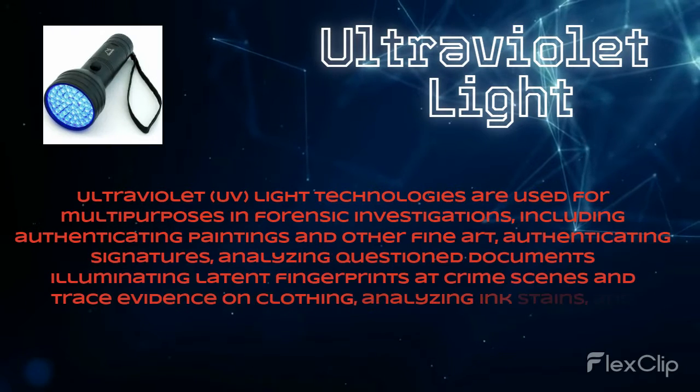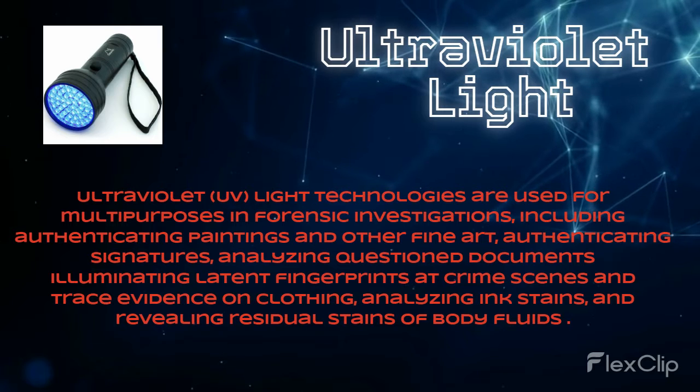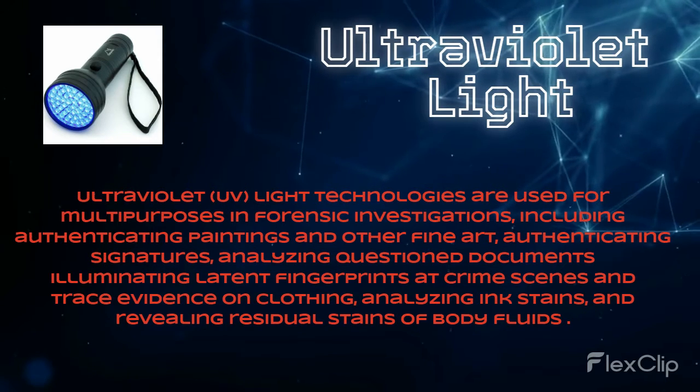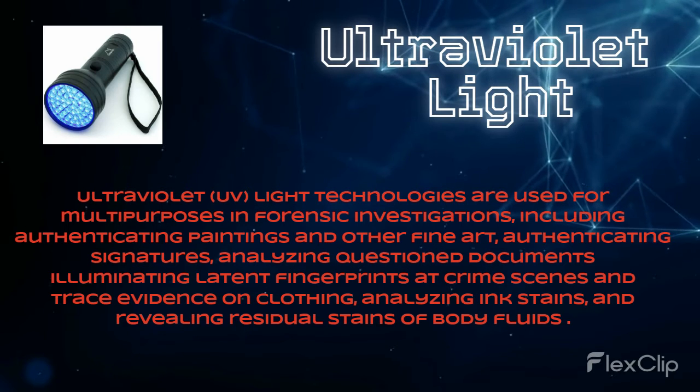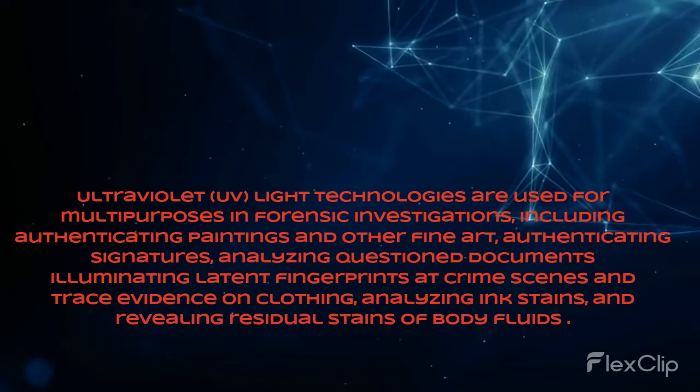Ultraviolet UV light technologies are used for multi-purpose in forensic investigations, including authenticating paintings and other fine art, authenticating signatures, analyzing questioned documents, and illuminating latent fingerprints at crime scenes.